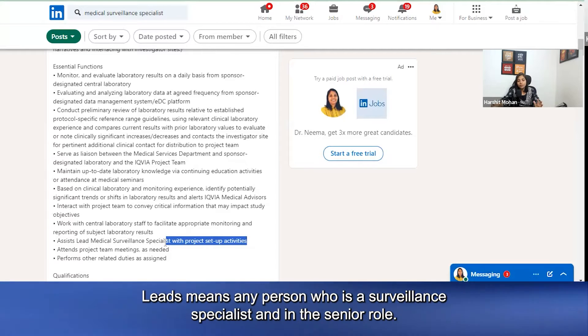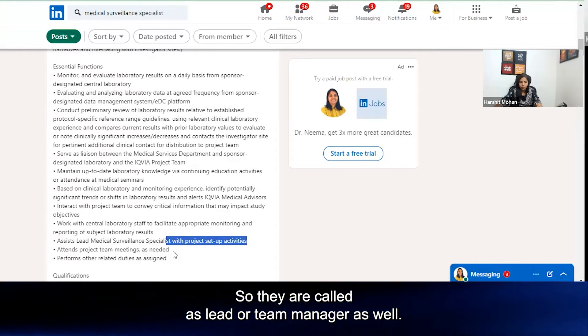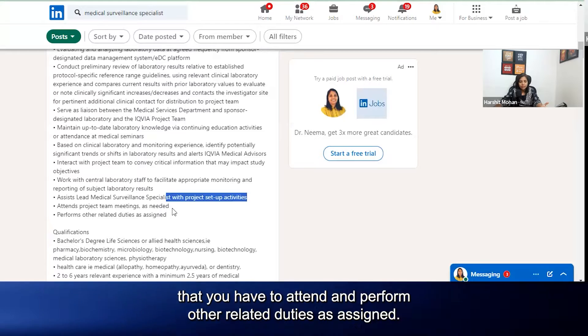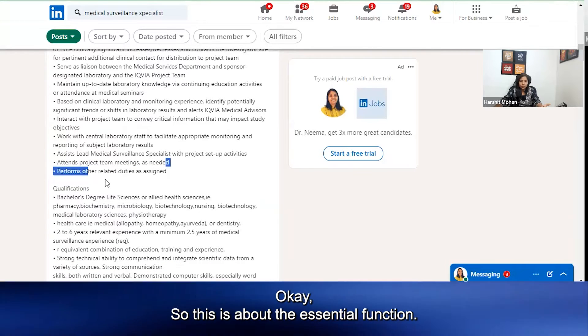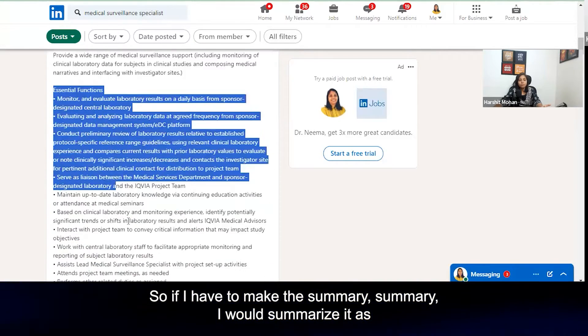Leads are any person who is a surveillance specialist in a senior role — they are called lead or team manager. Other than this, there will be regular project team meetings that you have to attend and perform other related duties as assigned.